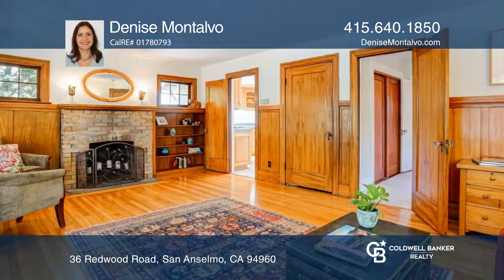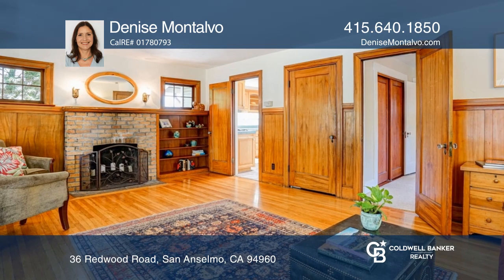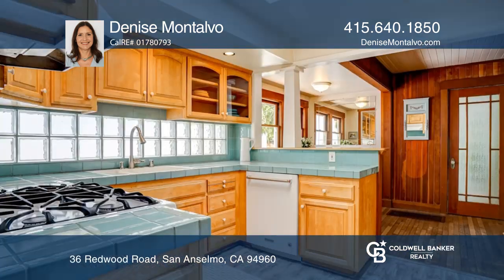As you enter through the front garden, this quintessential 1925 Craftsman two-bedroom one-bath bungalow will melt your heart.